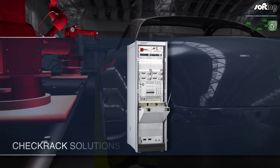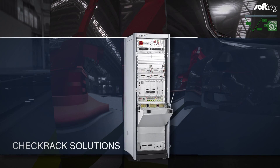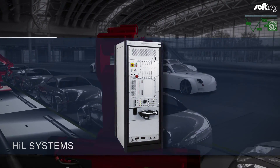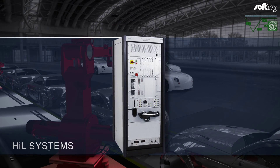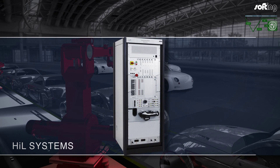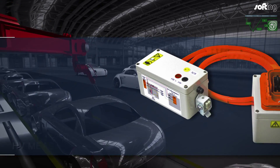Softing is your partner for customer-specific solutions from structured workstation organization through to complex breadboard assemblies. Universal check rack systems enable the fast testing of electronic control units for quality assurance in engineering and production. Modular HIL hardware-in-the-loop platforms offer maximum flexibility, scalability and reliability. A wide range of test requirements is covered from component or module test benches to highly complex integration HILs.